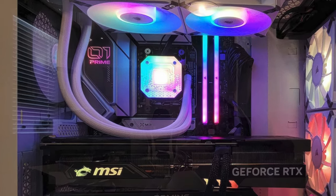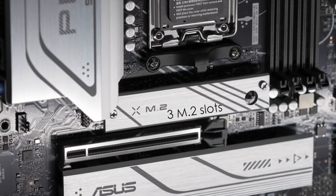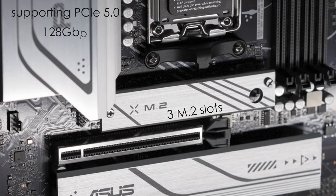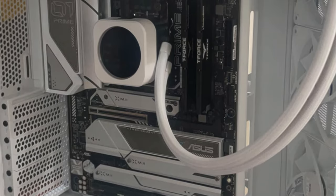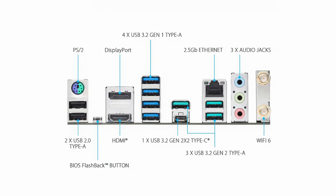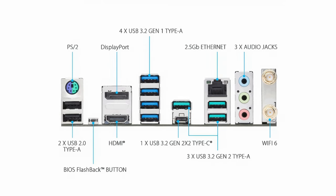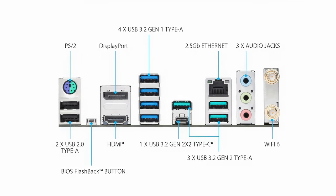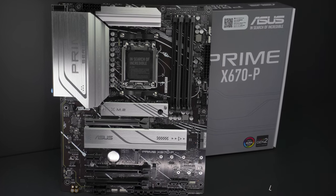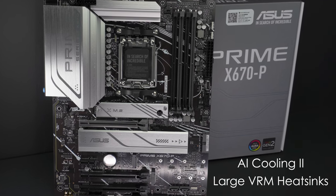Connectivity is a strong suit of the Prime X670P. It offers three M.2 slots, with the primary slot supporting PCIe 5.0 for ultra-fast data transfer speeds up to 128GB per second, making it suitable for quick boot times and rapid application loading. Additionally, it includes multiple USB ports, including USB 3.2 Gen 2 and Type-C, and supports Wi-Fi 6 and 2.5 gigabit Ethernet for high-speed networking. The motherboard also features comprehensive cooling solutions, including large VRM heatsinks and AI cooling, which dynamically adjusts fan speeds for optimal thermal performance.